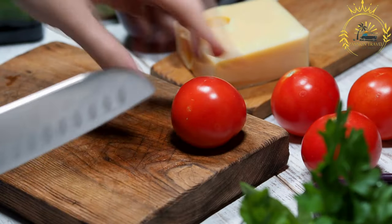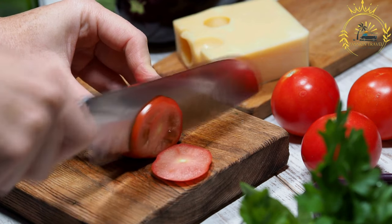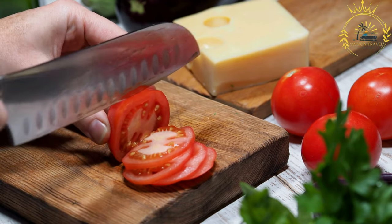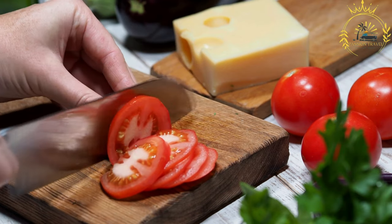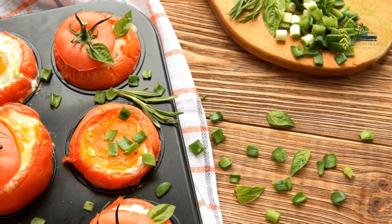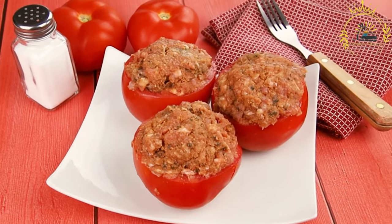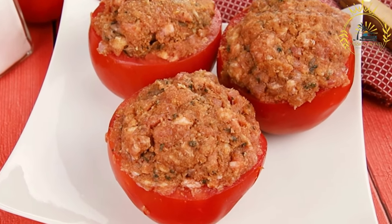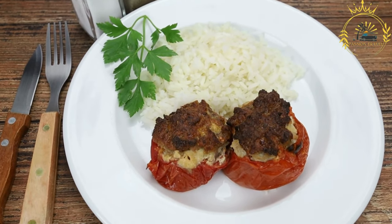Roșii umplute, also known as stuffed tomatoes, are a popular dish in Moldova and other Mediterranean countries — a delightful and vibrant appetizer or side dish that showcases the fresh flavors of tomatoes and a flavorful stuffing. To make roșii umplute, large tomatoes are hollowed out and filled with a mixture of breadcrumbs, herbs such as parsley or basil, garlic, and sometimes diced vegetables like onions or bell peppers. The filling can also include cooked rice, quinoa, or ground meat for added texture and flavor. Once filled, the tomatoes are baked in the oven until tender and the filling is nicely browned, allowing the flavors to meld into a delicious combination of sweet and savory tastes.